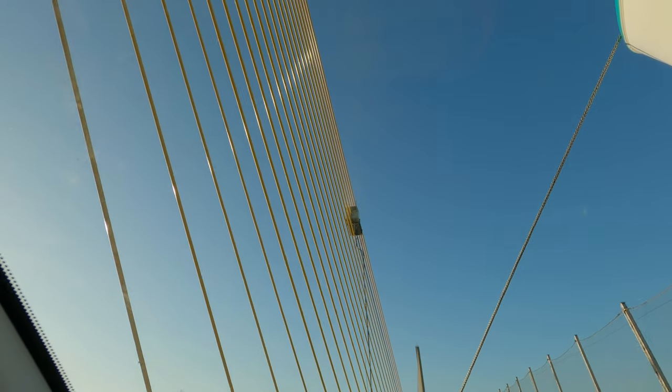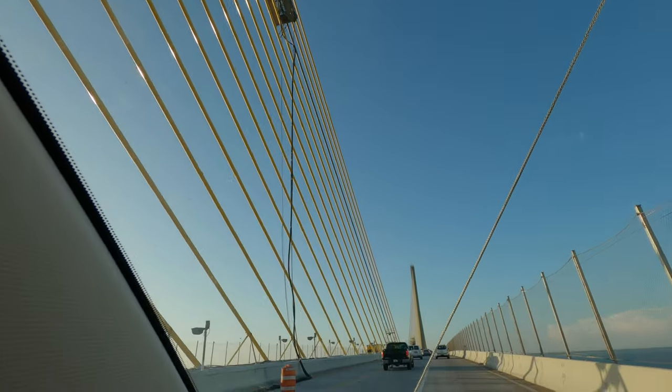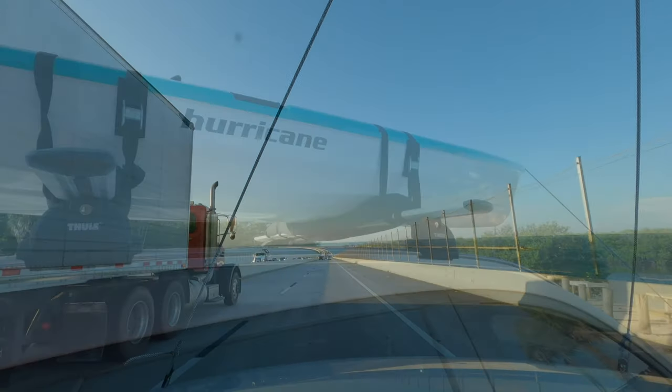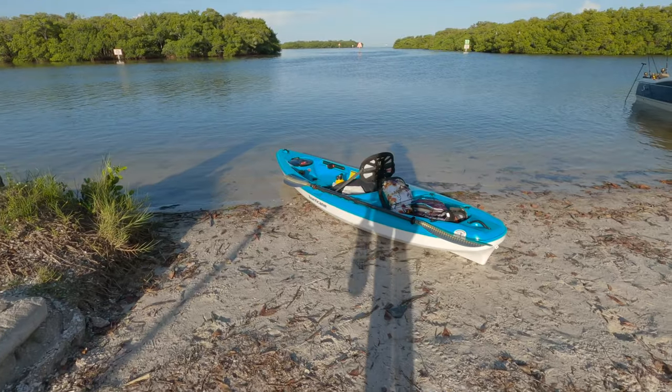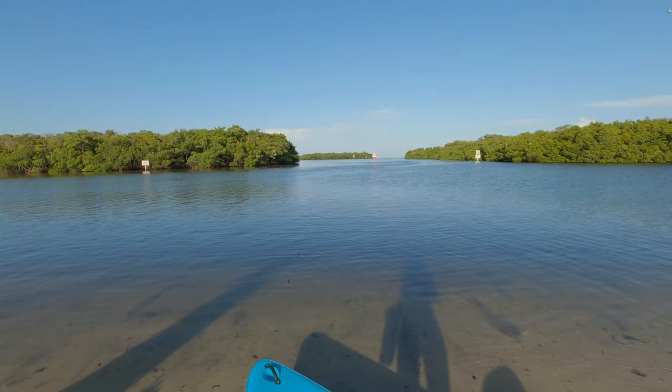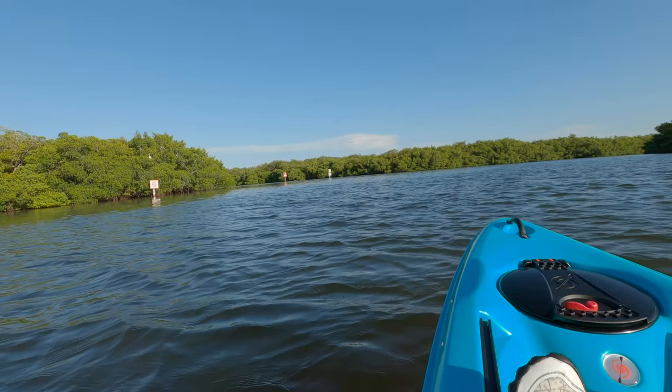Today I'm paddling Cockroach Bay Aquatic Preserve, a protected area near Ruskin in Hillsborough County. Launch and take out point for this paddle is the Cockroach Bay Boat Ramp, but note there are no bathrooms or any other facilities at the ramp.